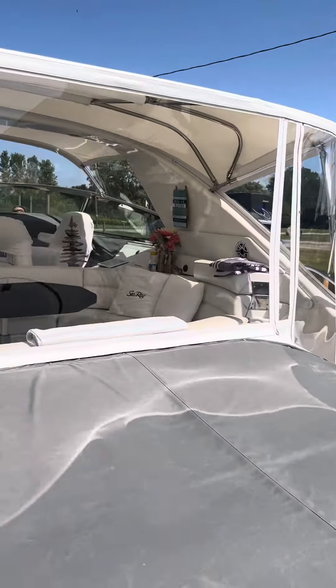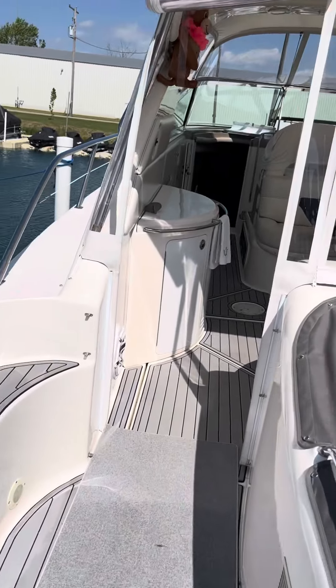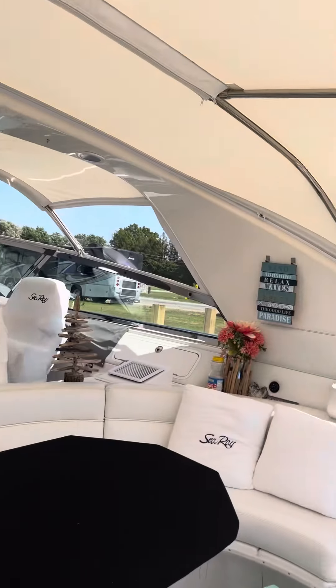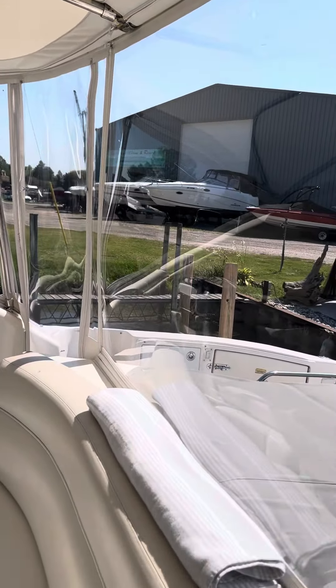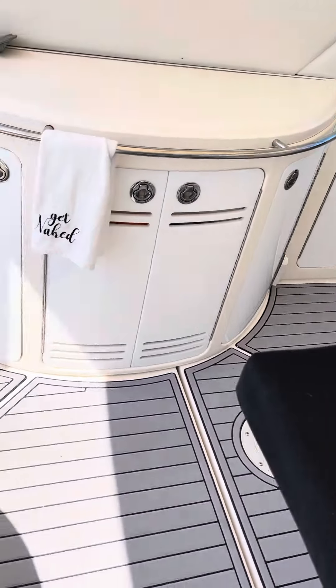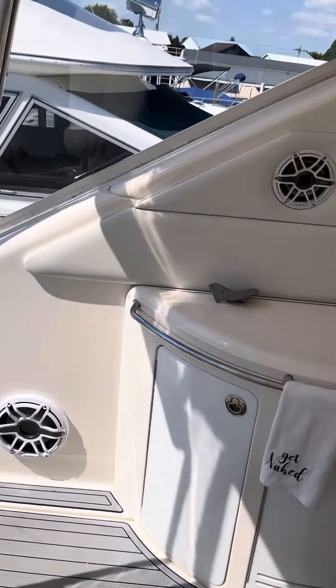Heading into the cockpit of the 580 Sedan Bridge — all upgraded canvases with very clean markings. All the upholstery is in beautiful condition. The C-deck is new, and the stereo is also brand new.